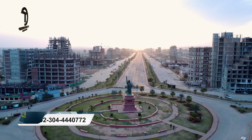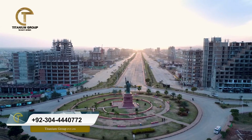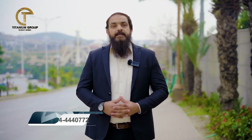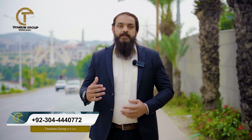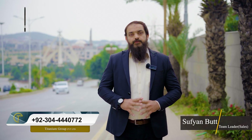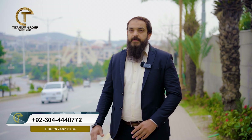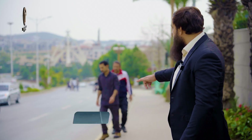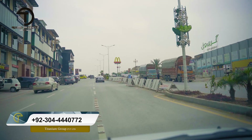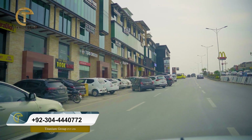This is a business district where we have designed the blue area and also the business district from Bahria. There are all high-rise commercial projects here. At this time I am at Bahria Town Phase 7 clock tower. This is the food court area, with all major brands like McDonald's, KFC, and Hardee's.